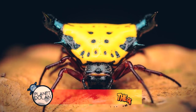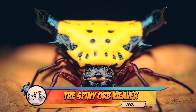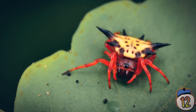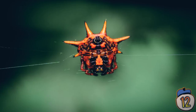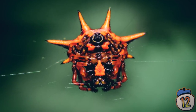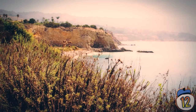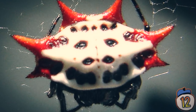12 – Spiny Orb Weaver. With perhaps the most bizarrely beautiful body in the whole spider kingdom, the Spiny Orb Weaver is a genus of spiders with a brightly coloured abdomen. The females also have spines around their body that can grow short and spiky, or long like a pair of horns. The spider is native to Central America, and though it looks poisonous, it's not especially harmful.